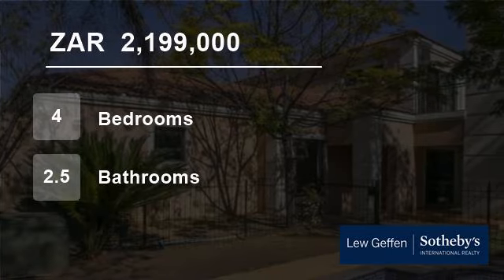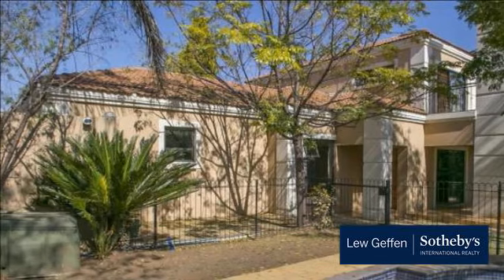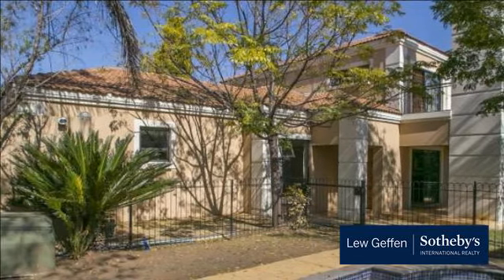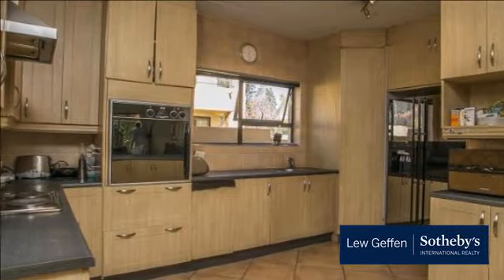Welcome to this four-bedroom house for sale in Douglasdale, Sandton, Gauteng, South Africa for 2,199,000 rand. Negotiating from our 2,199,000.